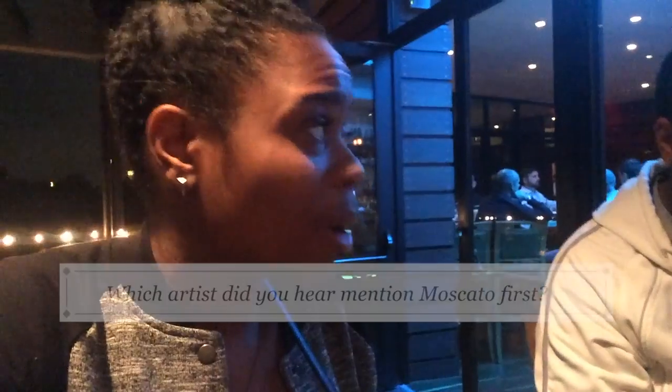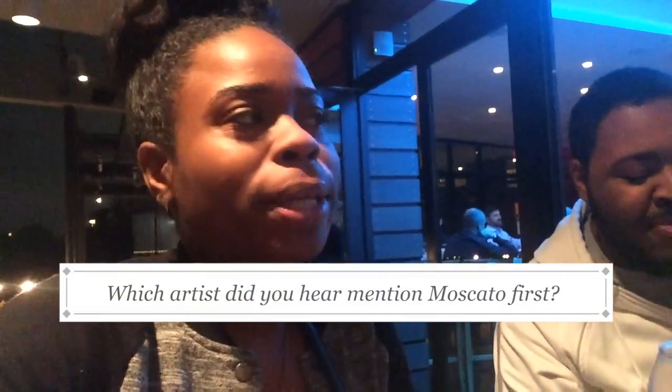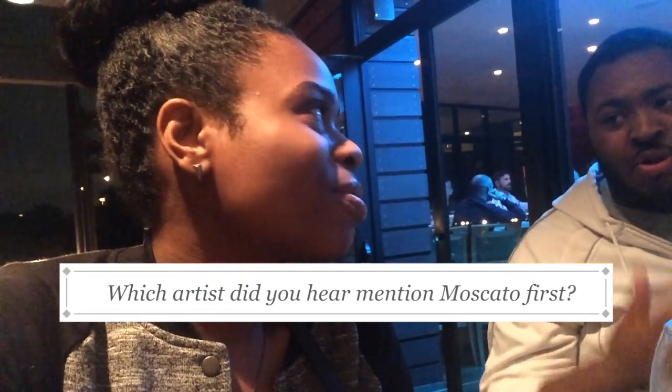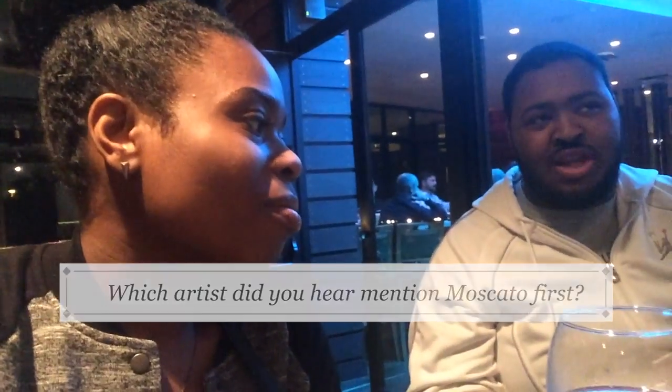It wasn't Drake — it was Waka Flocka. No hands — I'm gonna drink Moscato! No, it was before that. What was the Drake song where he was drinking Moscato? I promise it was Drake. If everybody started drinking Moscato — I thought it was Waka because he was doing No Hands. I'm gonna find out what song it was.